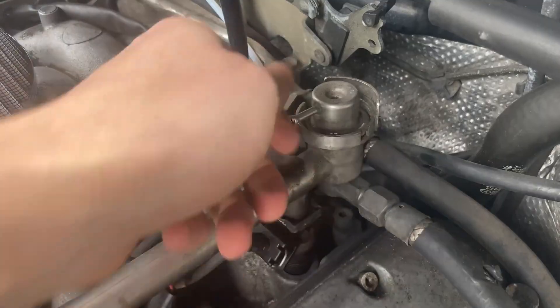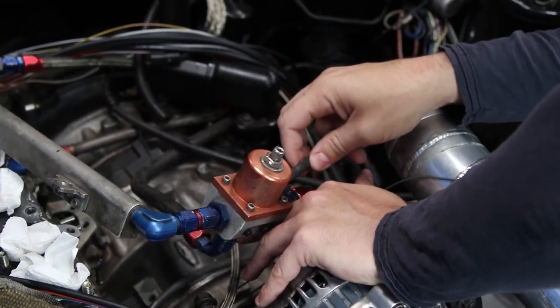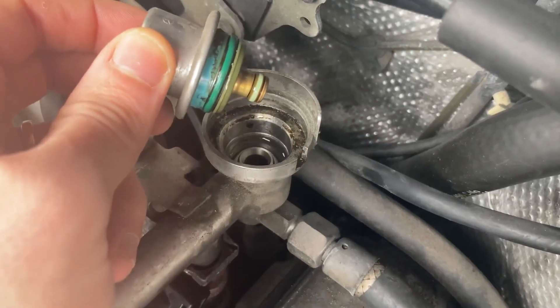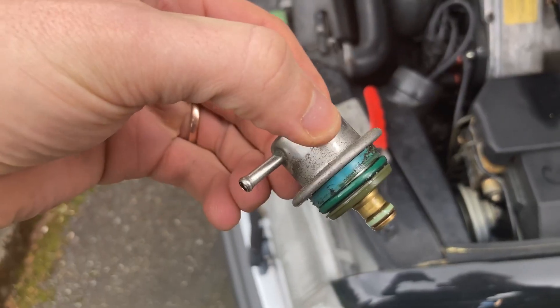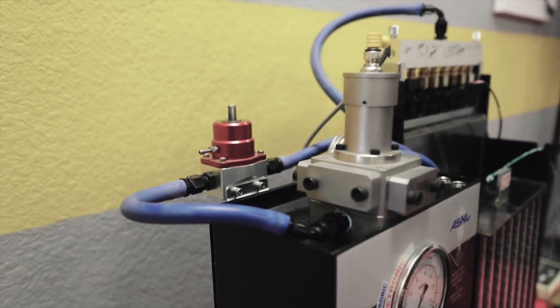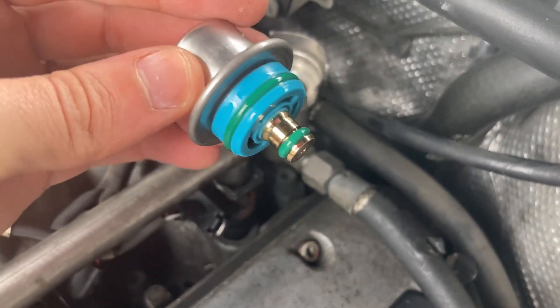Replacement cost: Two primary factors affect the cost of replacing a fuel pressure regulator — whether it is an electronic regulator or a standard manual one, and how challenging it is to access. The part itself typically costs between $50 and $200, but if your car has an electronic fuel pressure regulator, that amount could easily double. Labor should cost an additional $100 to $150 if other parts like the fuel rail need to be removed. In most cases, the total cost is between $150 and $350, but replacement can easily exceed $500. Using an independent mechanic rather than a dealership is advised to save costs.